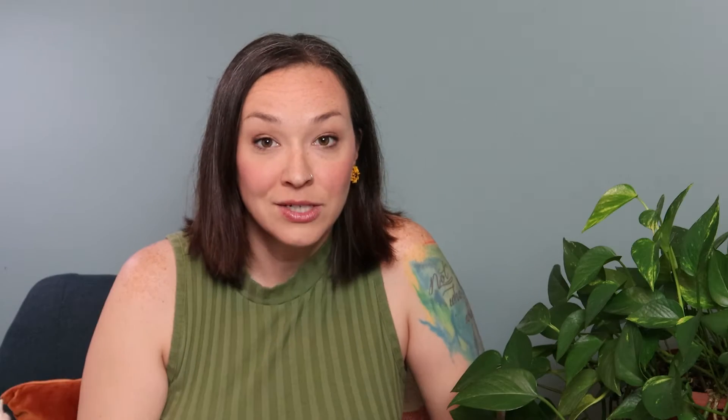That's why it's so important to make sure that your website loads quickly. In this video, I'm going to show you three different ways that you can optimize your site to have it load really quickly for new visitors.